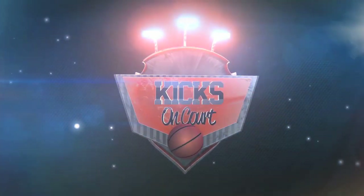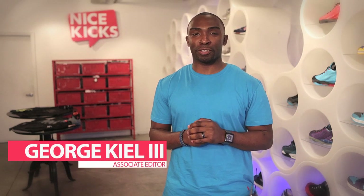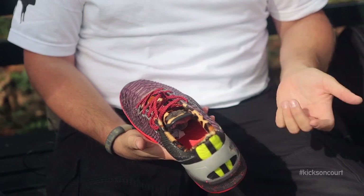Hi, I'm Tony Parker from the San Antonio Spurs. I'm Paul George of the Indiana Pacers. I'm Nick Young, I'm two men of Kicks on Court. Hello everyone, welcome back to Kicks on Court Weekly Recap. I'm your host, George Kill, and on today's show we get up close and personal with Masha's custom creations.